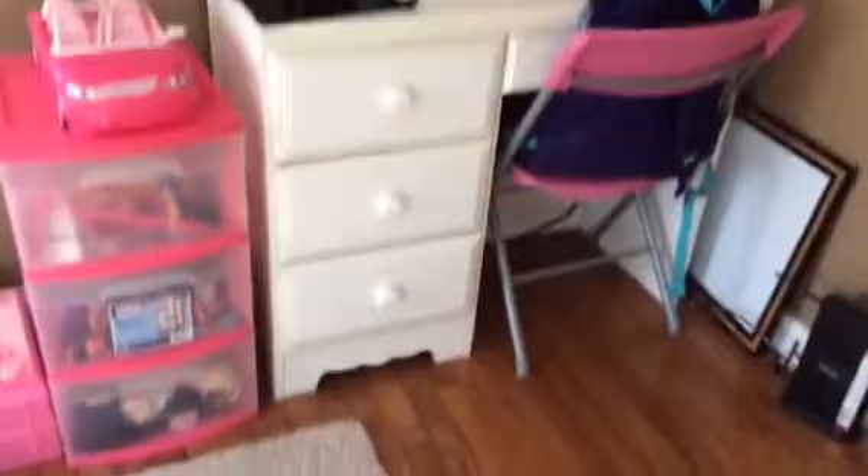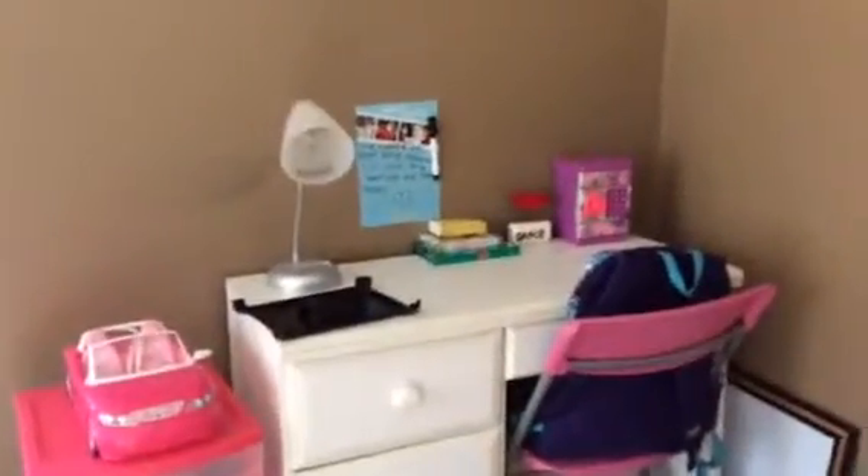Then the mirror. And then we have all my Pollys and my Barbies. Barbies in the bottom, Pollys in the middle, and all the extra stuff for them on top. Then all the clothes in there and the car on top. Then we have my desk, which I will be showing you in the next video. So stay tuned for that.